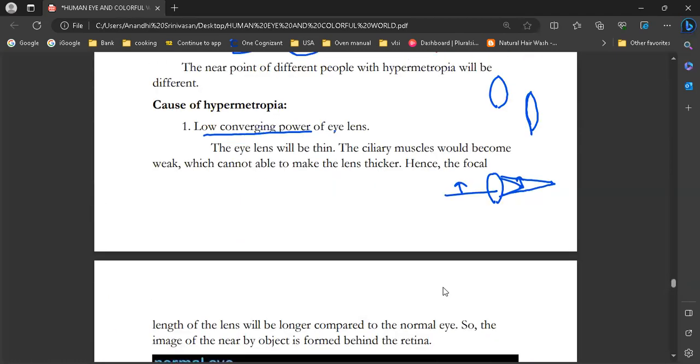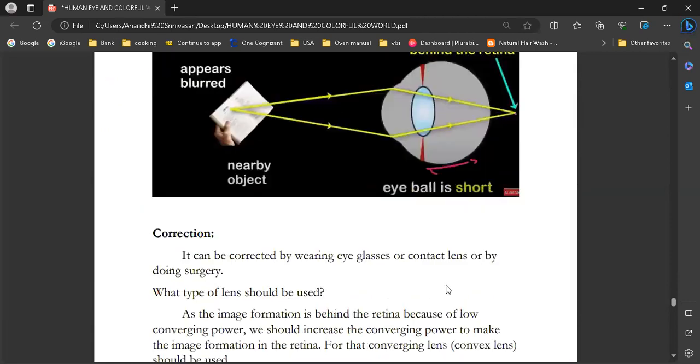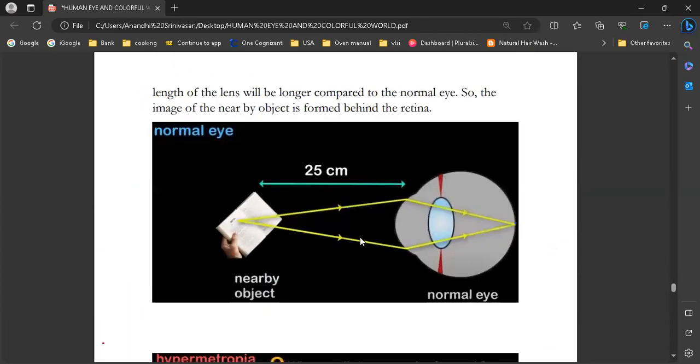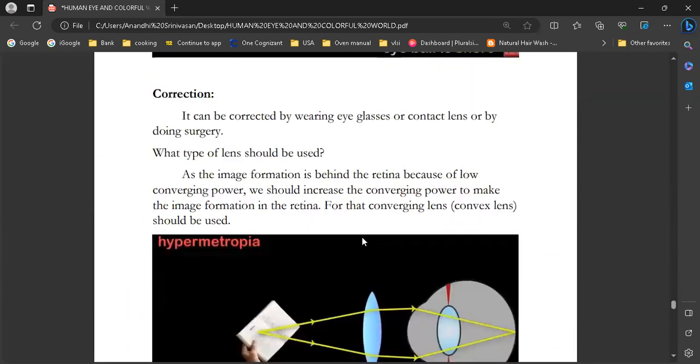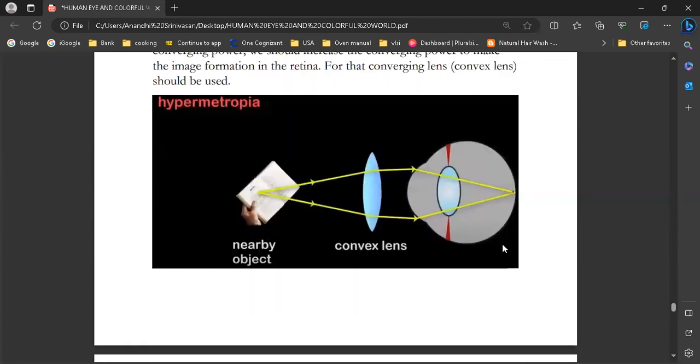For myopia we use a concave lens. For hypermetropia, since the eye has low converging power, we need to increase the converging power. So we use a converging lens — a convex lens — to correct hypermetropia. The convex lens provides more converging power, reducing the effective focal length so that the image is brought forward onto the retina instead of forming behind it.